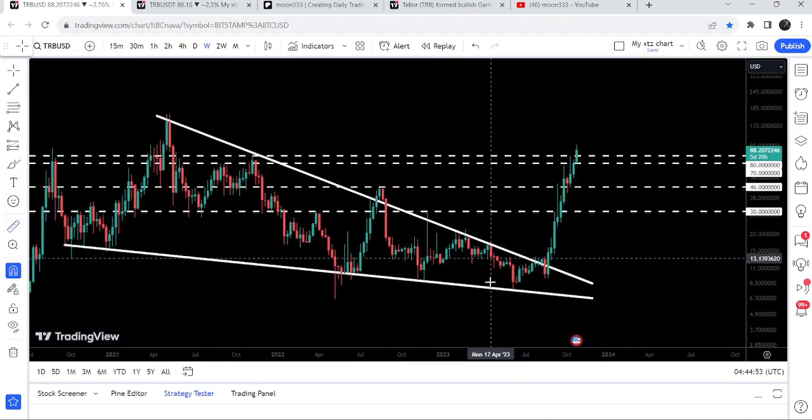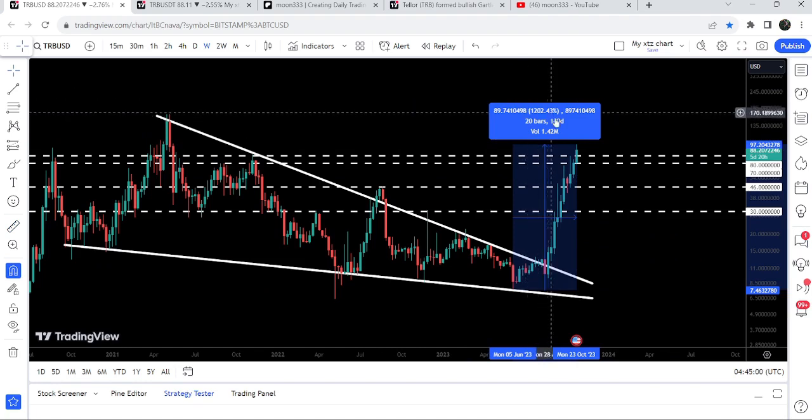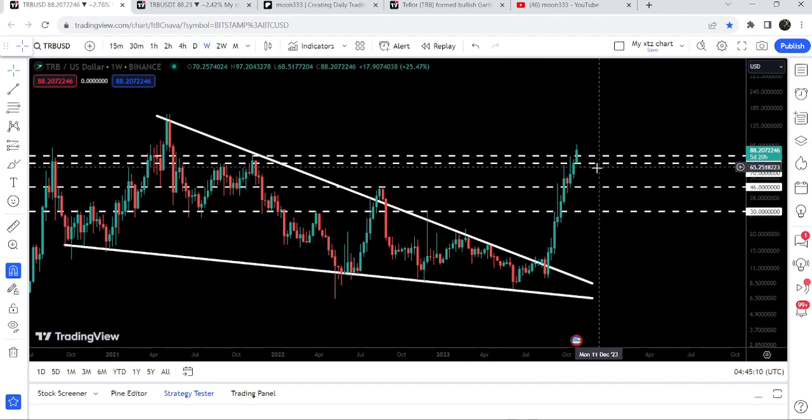If I place this measurement tool from the low of June 2023 up to the current high, you can see it has rallied more than 1200%. Now it is trying to break out this long-term resistance that starts from $70 and goes to $80, and I'm expecting that soon we will have a weekly candle closing above this resistance as well.